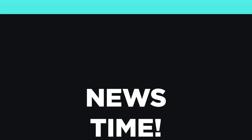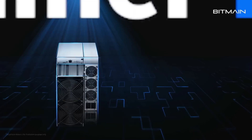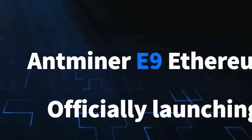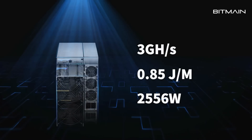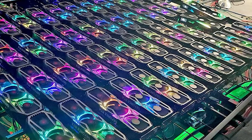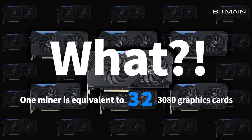First up for today, the company Bitmain just released a new teaser trailer that revealed an upcoming Ethereum ASIC called Antminer E9. The reason this matters is that, according to Bitmain, it's capable of getting a whopping 3 gigahashes per second, which is equivalent to around 32 RTX 3080s, meaning the huge farms buying up GPUs in massive quantities could begin buying these instead.